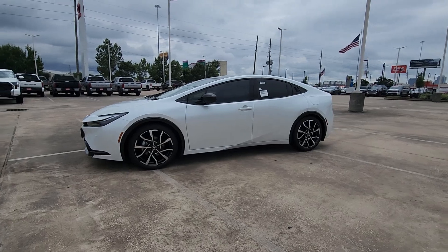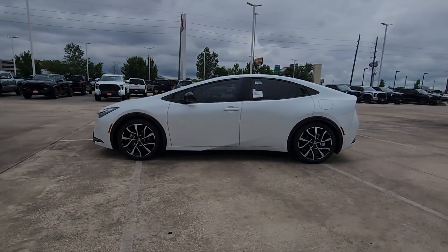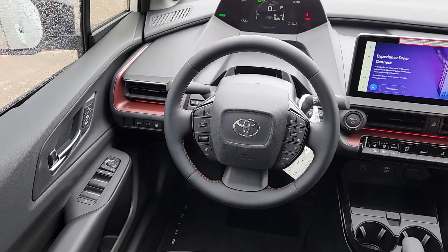Take a ride on the earth-friendly side. This thoughtfully designed Prius Prime is waiting for you. Our knowledgeable staff will put you in the driver's seat today.